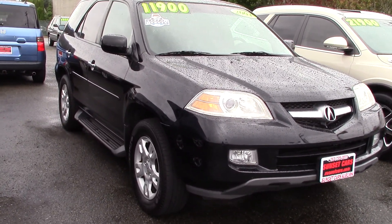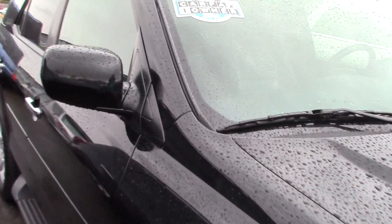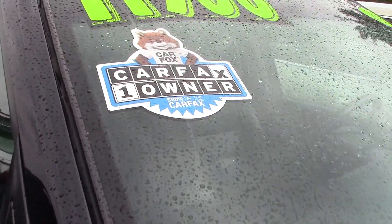The MDX is one of the best dollar-for-dollar values in not only the luxury makes, but maybe all brands. It's first class all the way around.